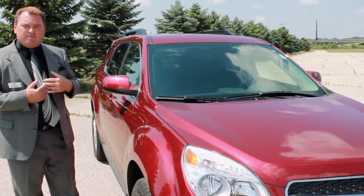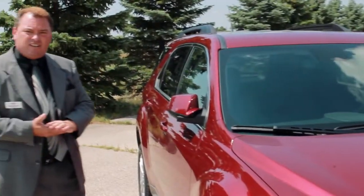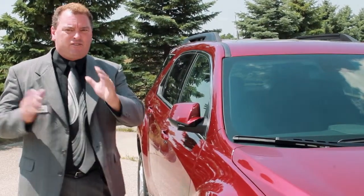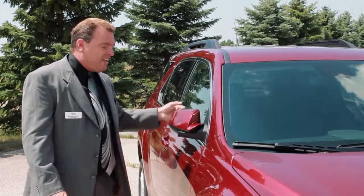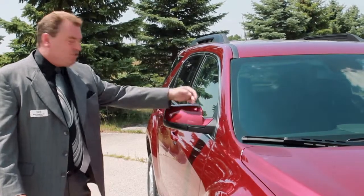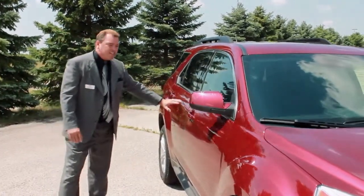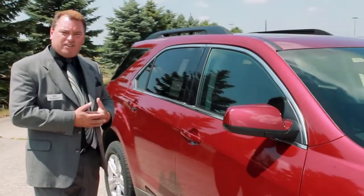Another unique feature I like about this is the collapsible mirrors. This is very nice when you're at a department store, going to a mall, the grocery store, or even in your own garage when you have too many bikes or other cars — you can bend the mirror in so you do not hit it and it will not break. A lot of vehicles these days have stationary mirrors and you do have issues where they get cracked. The body lines across here are also form-fitting and serve the drag coefficient on the vehicle.